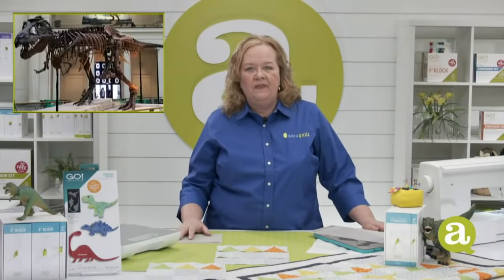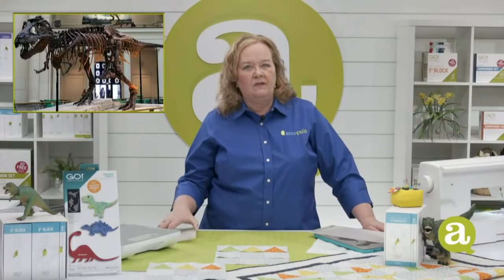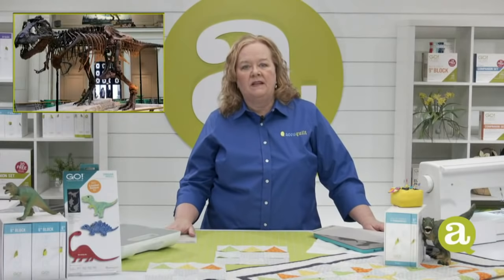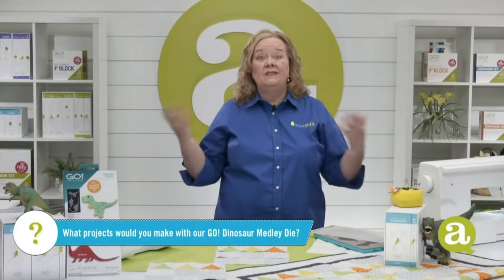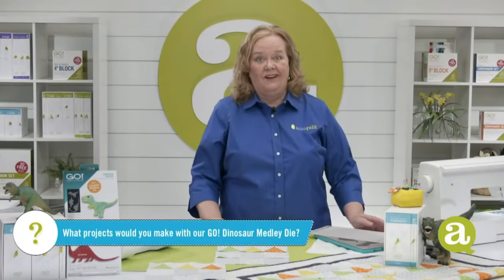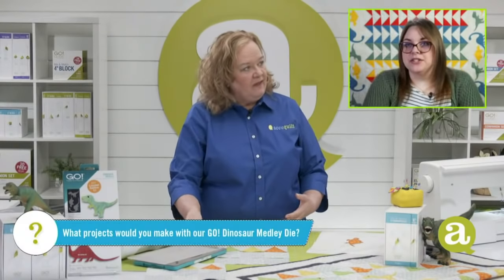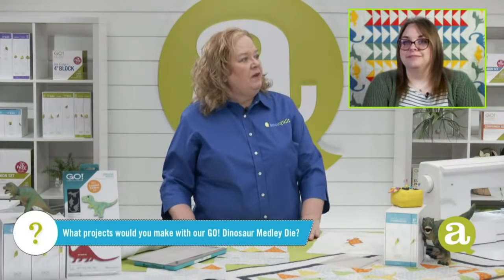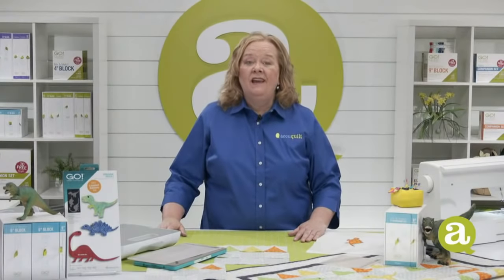Here's the photo of the day — this is Dinosaur Sue. She lives in Chicago. She used to be at the natural history museum and now she's in a different museum. The question of the day is: what would you make with our dinosaur die? Christina would make a little bed quilt or applique one on a jacket for her friend's three-year-old Maisie who loves dinosaurs. You could make a little tote bag to carry all her stuff. Tell us in the comment section what you'd do with our dinosaur die.